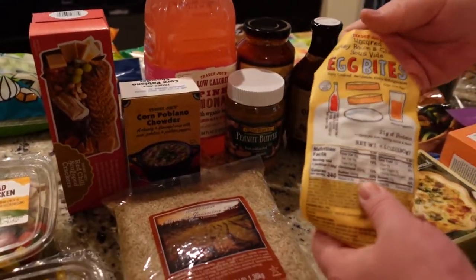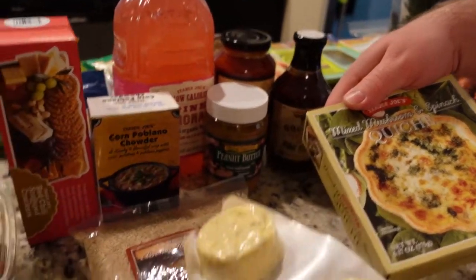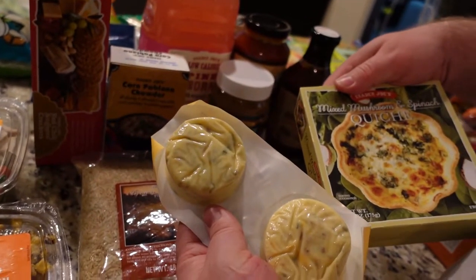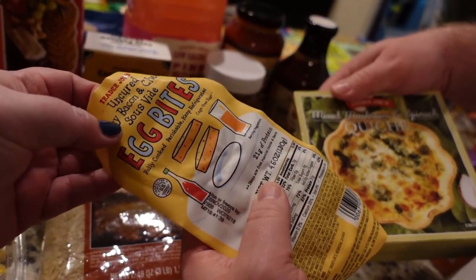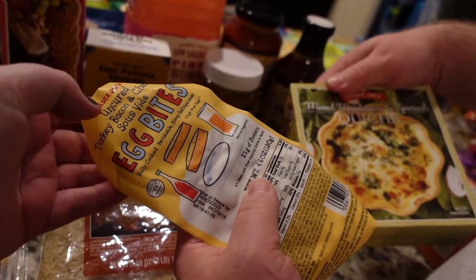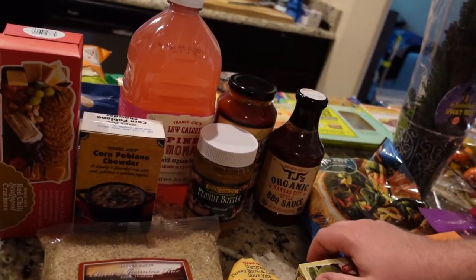For breakfast, you tend to have egg bites and quiches. Let me show you what they actually look like — these are all microwavable, very easy to put together in the morning. I've heard these are very similar to the Starbucks sous vide egg bites, so I wanted to try them. That's new to us actually — we haven't tried that before.